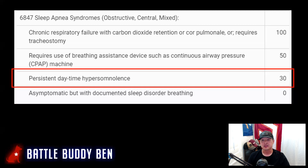Next is 30%, which requires persistent daytime hypersomnolence, or hypersomnia — meaning daytime tiredness and fatigue. Not only do you need documented sleep disorder breathing, but you are no longer asymptomatic. You need to get the hypersomnia documented, whether through your sleep study or primary care physician, or by writing your statement in support of claims. You may also need to use an app to document daily fatigue. No rating is ever guaranteed, so get the right documentation and evidence to put yourself in the best position to win your claim.